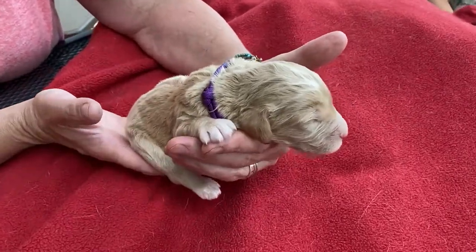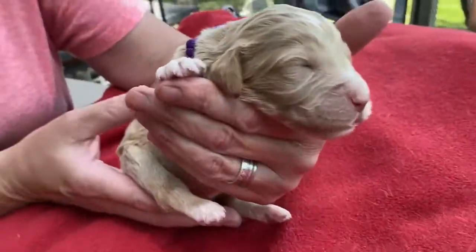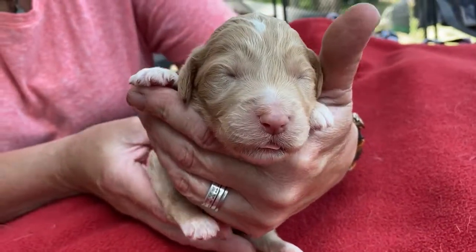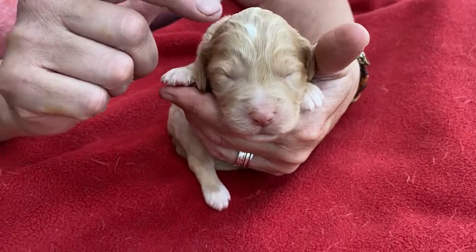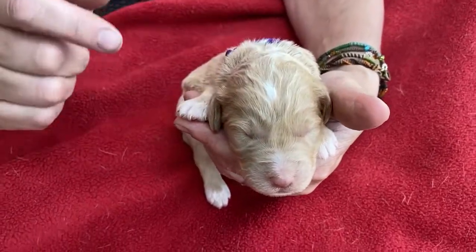This is Cosette Murphy's little girl purple. She is apricot in color. She's got just a little bit of white on her nose, which may or may not stay, and she's got this little white dot on her head.